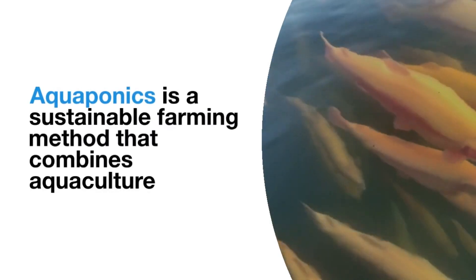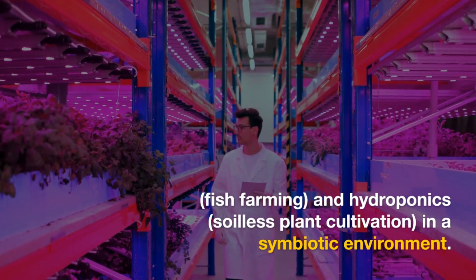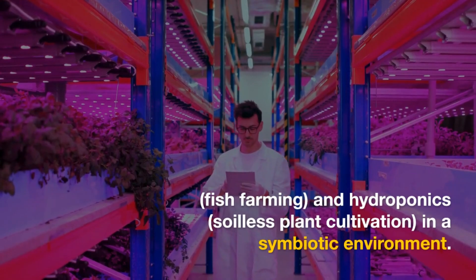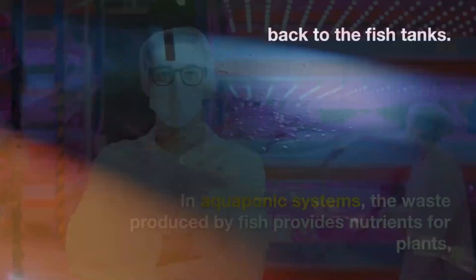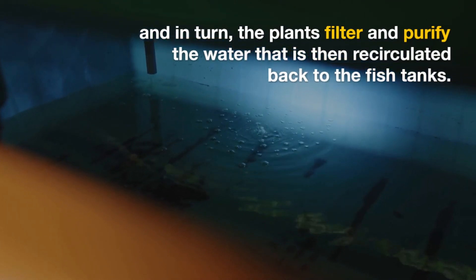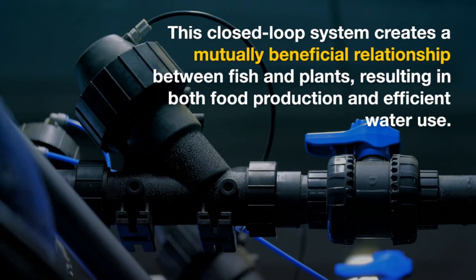Aquaponics is a sustainable farming method that combines aquaculture, fish farming, and hydroponics — soilless plant cultivation — in a symbiotic environment. In aquaponics systems, the waste produced by fish provides nutrients for plants, and in turn, the plants filter and purify the water that is then recirculated back to the fish tanks. This closed-loop system creates a mutually beneficial relationship between fish and plants, resulting in both food production and efficient water use.